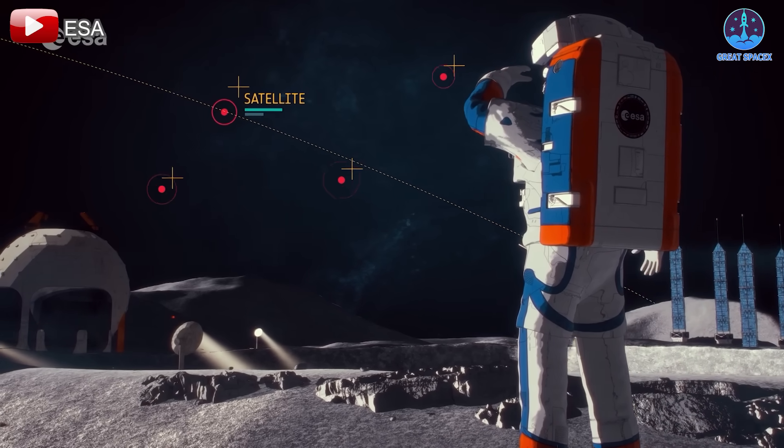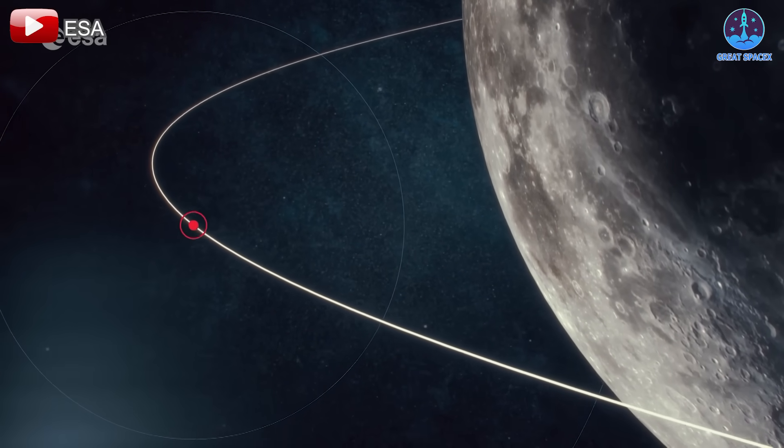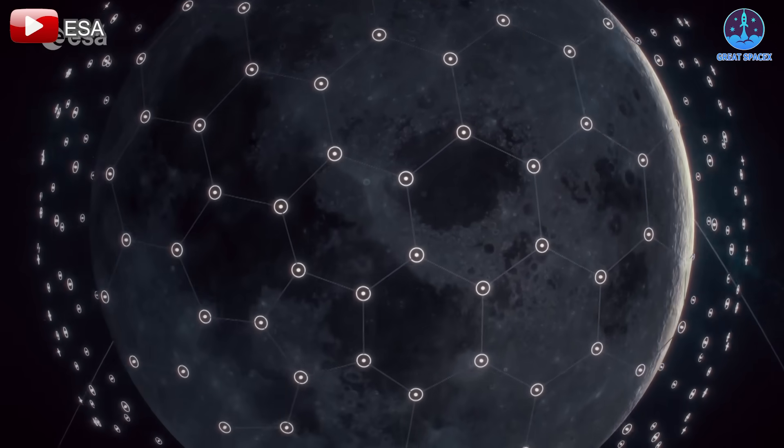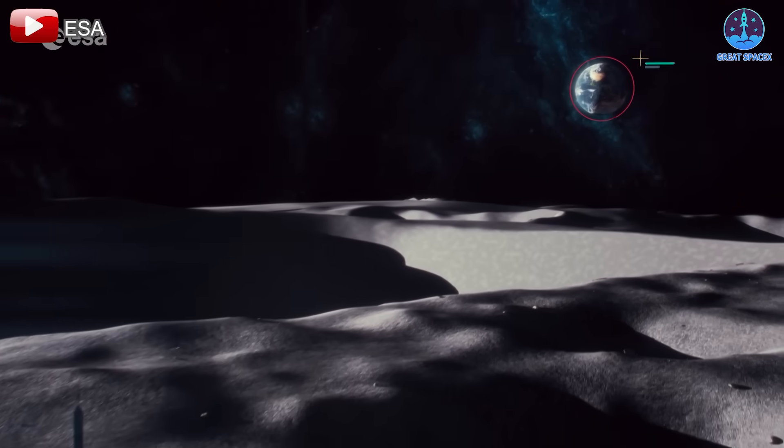humanity is laying the groundwork for sustainable living beyond Earth. Each advancement brings us closer to realizing a future where the moon is not just a stepping stone, but a cornerstone in our journey towards the stars.